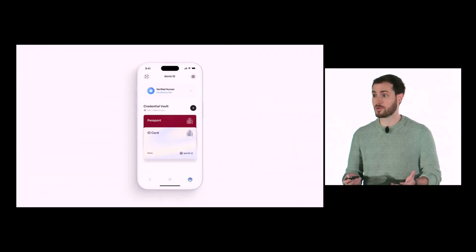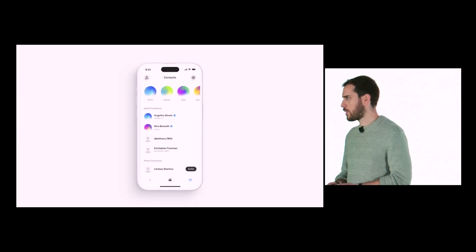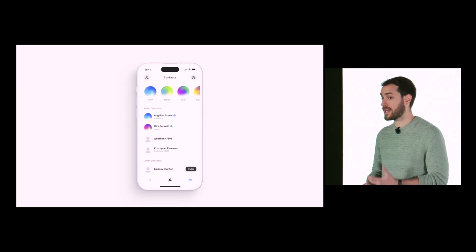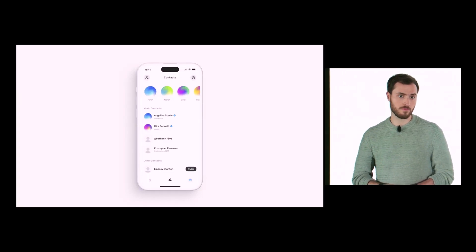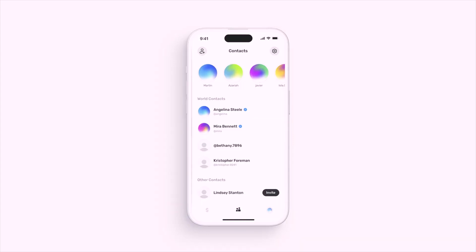With World ID credentials, you can prove things about yourself on the internet without compromising your anonymity. Later this fall, World App will allow you to prove not only that you're a real unique person, but that you are who you say you are, powered by World ID Deep Face. They're also adding a contacts tab where you can look up anyone by their username or connect your phone contacts to find friends and send transfers.